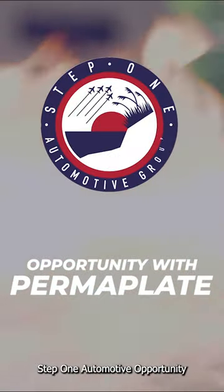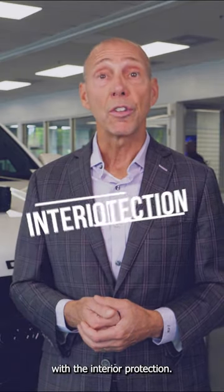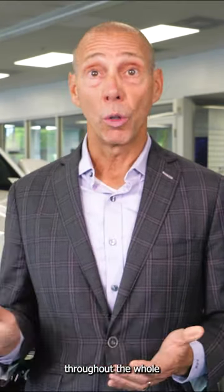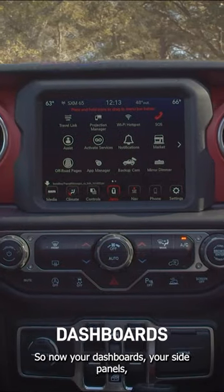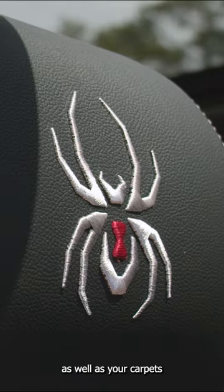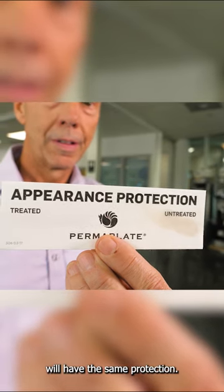Welcome to our Step One automotive opportunity with PromaPlate. Starting off with the interior protection, what this does is it is coated throughout the whole inside of the vehicle. So now your dashboards, your side panels, your seating surfaces, as well as your carpets and your floor mats will have the same protection.